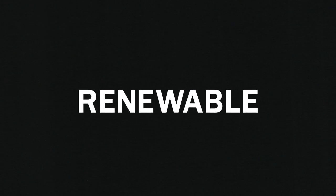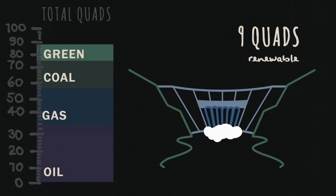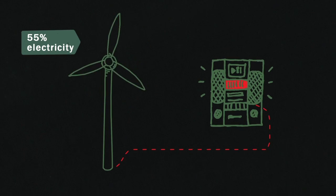And now we finally hit renewable energy, down at about 9 quads. Most of it comes from the huge hydroelectric dams built in the first half of the 20th century. The majority of renewable energy goes into electrical production.